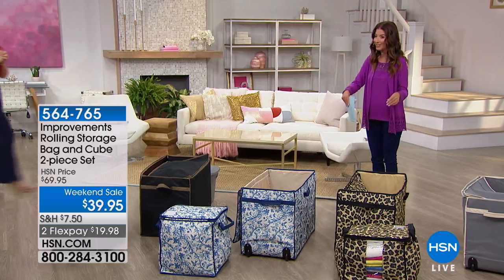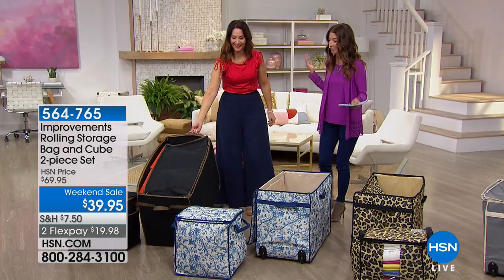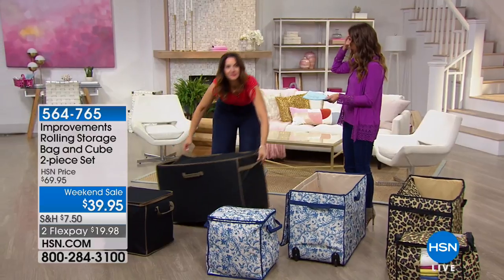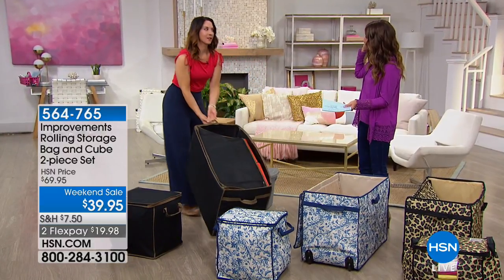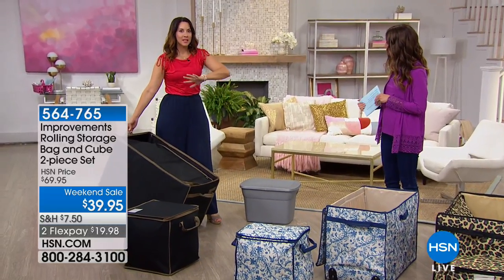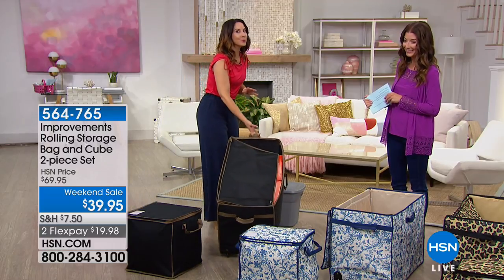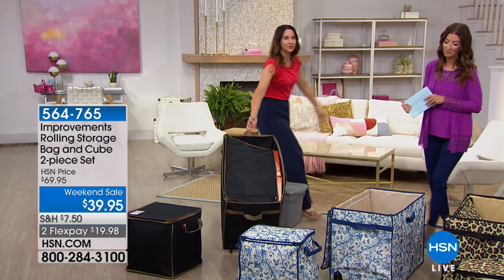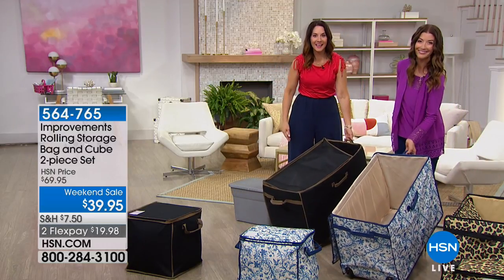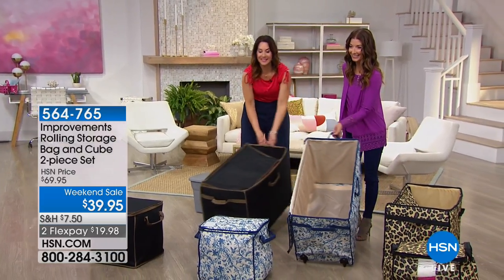Rebecca Wood, our lifestyle and home expert, is here to help us get organized. Summer is the time of year when we're packing, moving, or trying to get our lives back in order after a crazy school year. So many times we just push the clutter to the side. If you look around your house right now, life just gets out of hand — and this is the way to get a handle on it with ease.